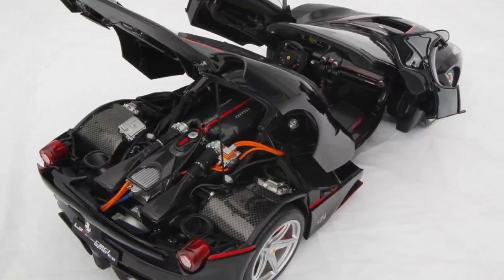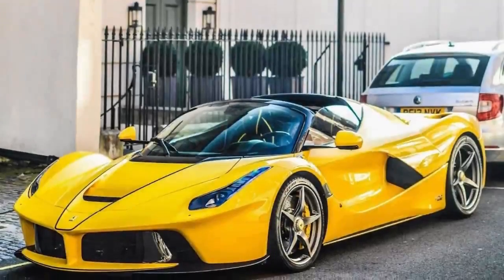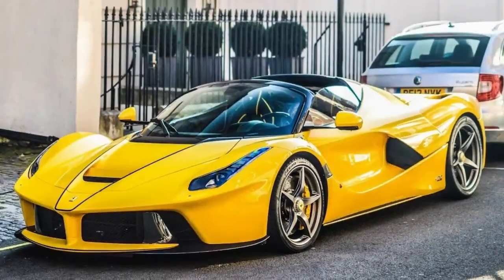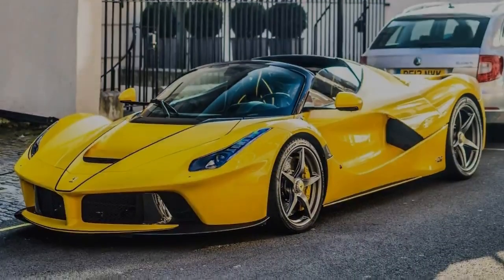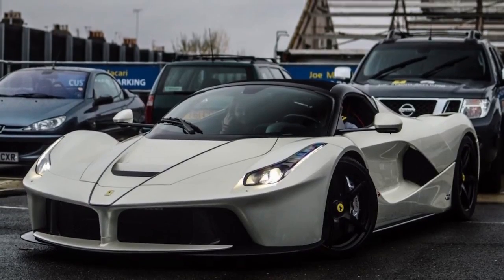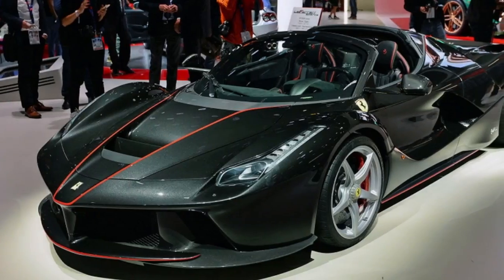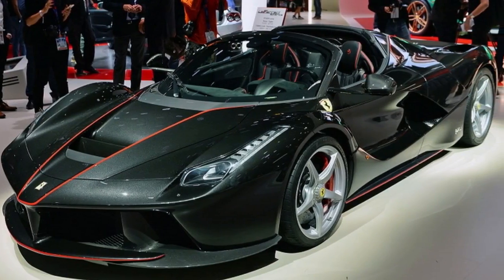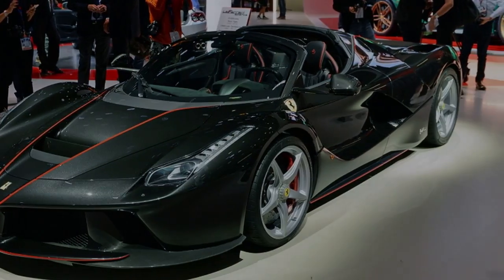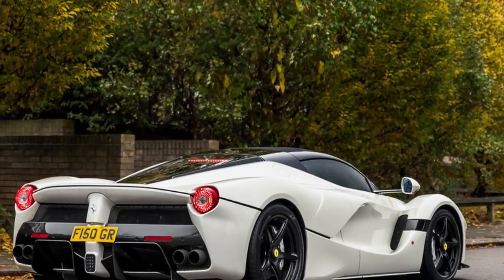The official car of Ferrari's 70th year is the LaFerrari Aperta, an open-top hypercar with a single purpose: to remind the world that nobody does automotive hedonism better than Enzo's squad. Car Magazine was granted the only officially sanctioned factory test drive for our Ferrari's 70th anniversary special issue in January 2018. Read on for our full LaFerrari Aperta review and enjoy the brilliant photography by Stefan John.